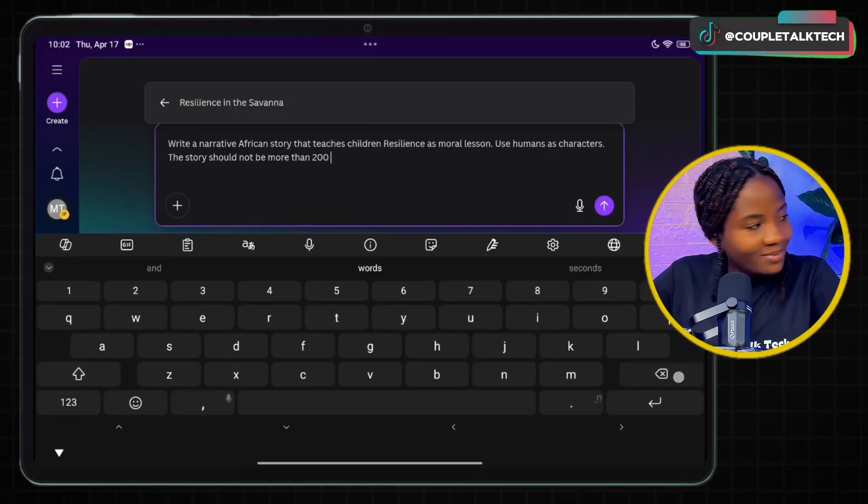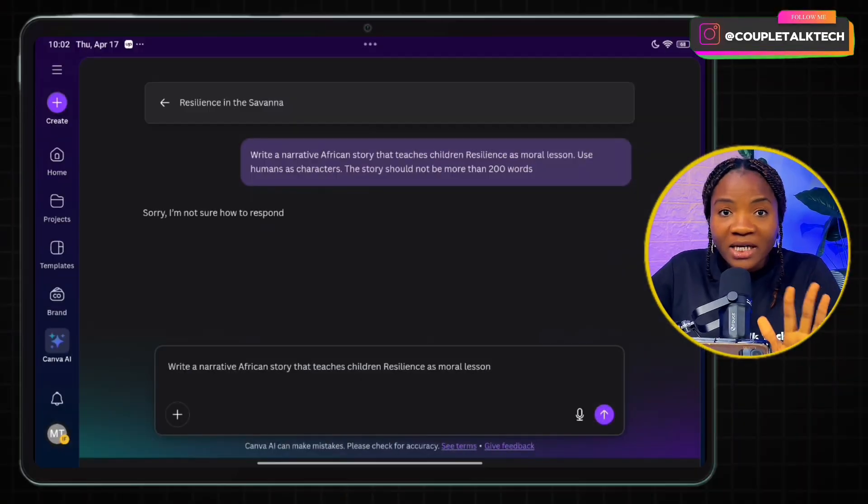I wouldn't actually blame Canva AI — this is like ChatGPT 1.0. We are not supposed to expect so much of it, but it's something that is definitely going to keep improving the more it is trained with data from people trying it out. So now I've made the prompt shorter and let's see the result we're going to get from Canva.